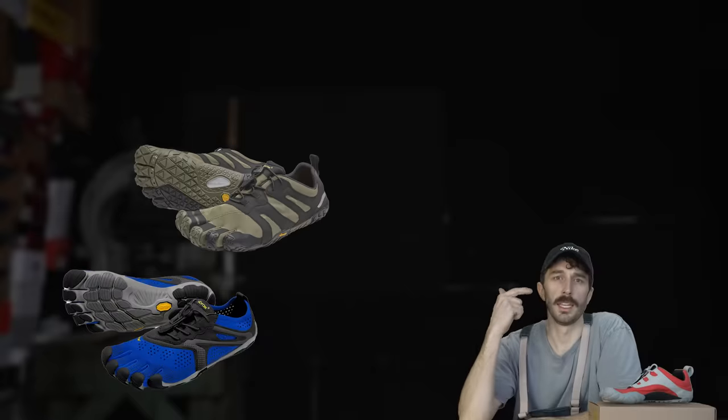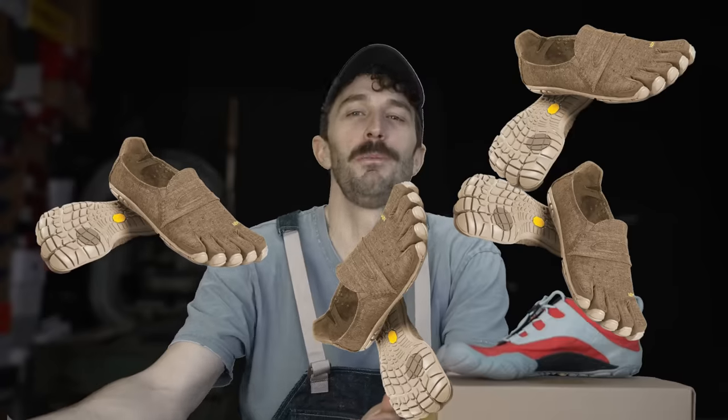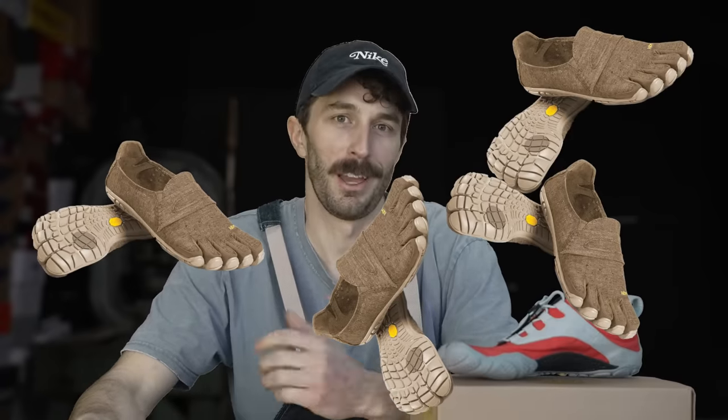Vibram has tons of different styles — for running, hiking, lifting, water sports, and even casual versions. Why would you make a casual version? Don't try to dress it up. It's a five-finger shoe.